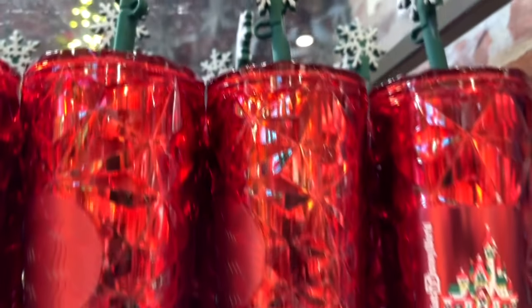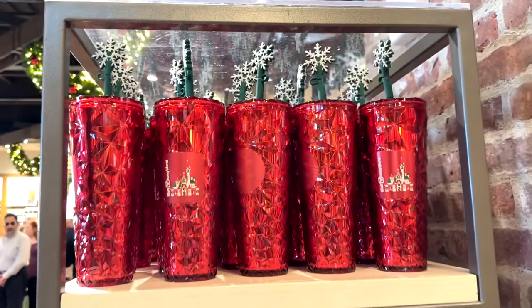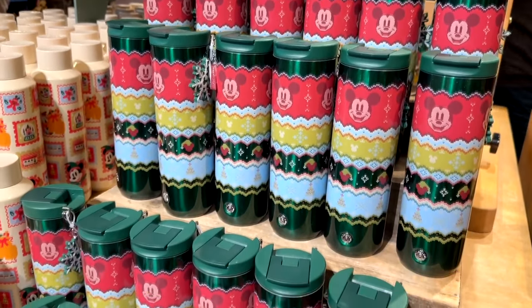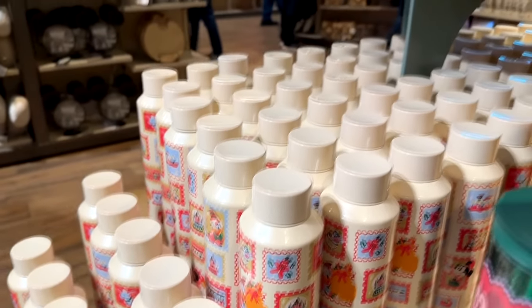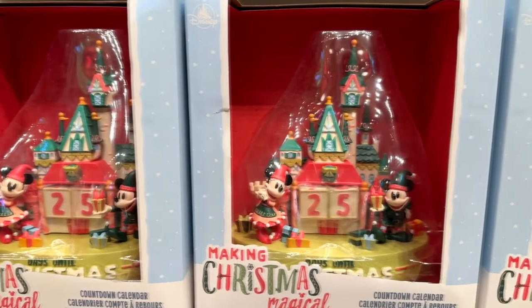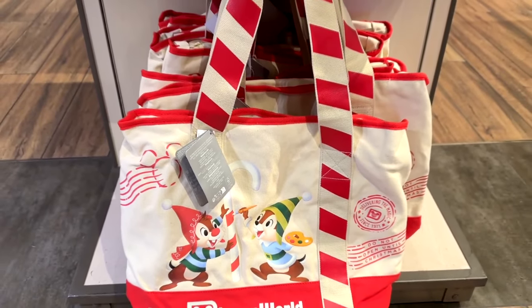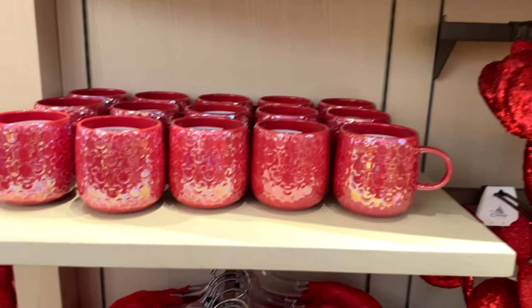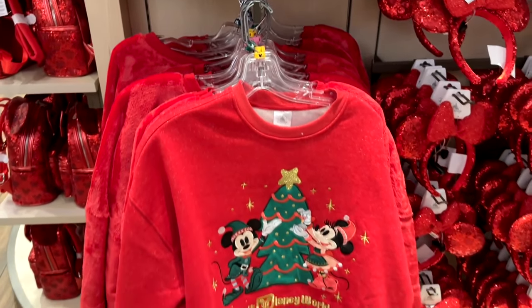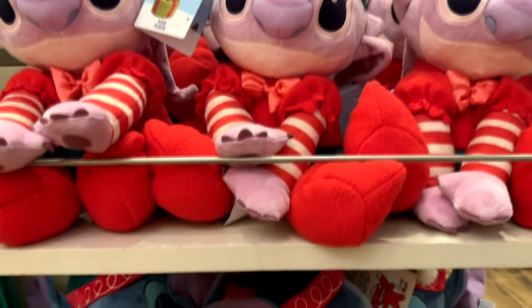Starbucks cups this year feature the Walt Disney World castle on one side and the Starbucks logo on the other, plus a little snowflake straw. There are also other little cups where the tops pop down and you can sip out of them — I like that white container with the design on it. There's a Christmas countdown calendar, and I love this tote because I love Chip and Dale — adorable. And there are sparkly cups, sparkly ears with red sparkles for Christmas, and a little Christmas tree decorating sweater.